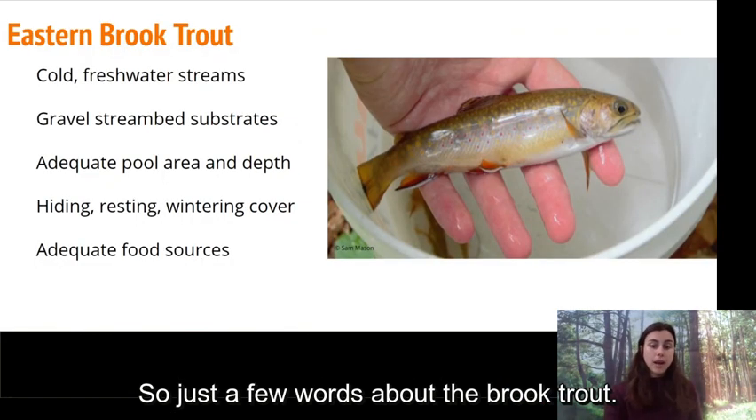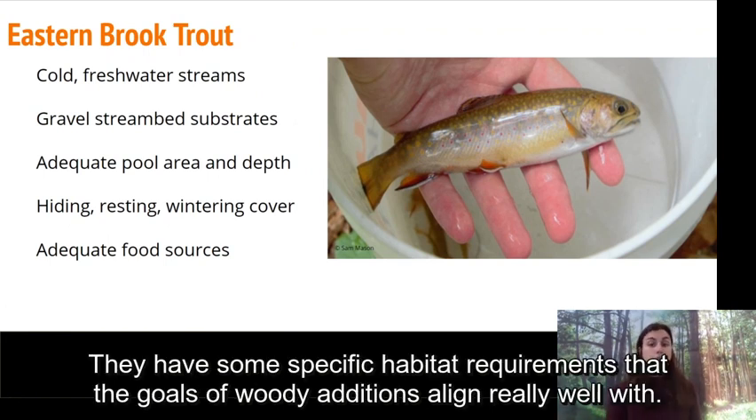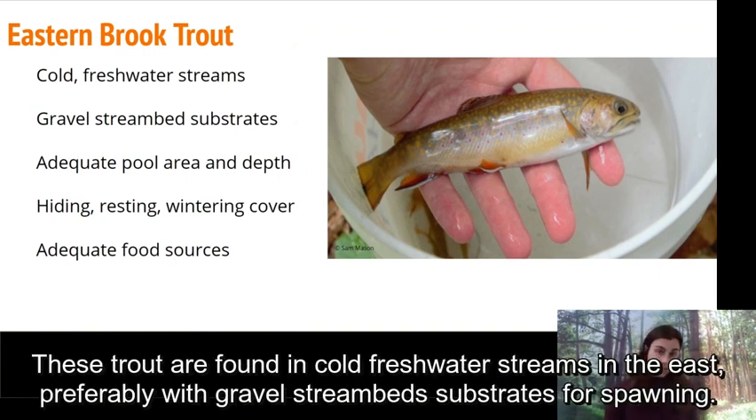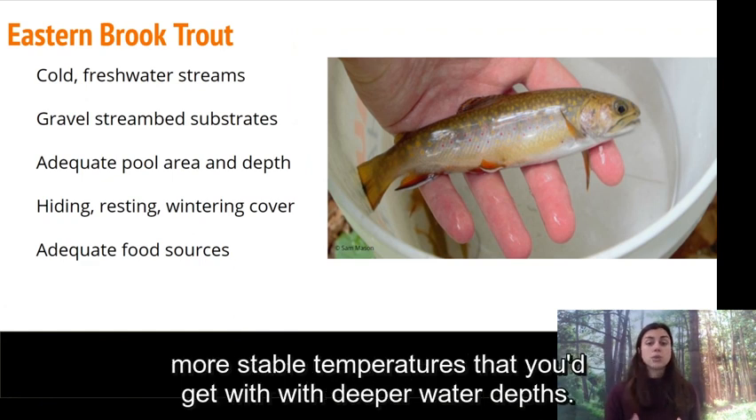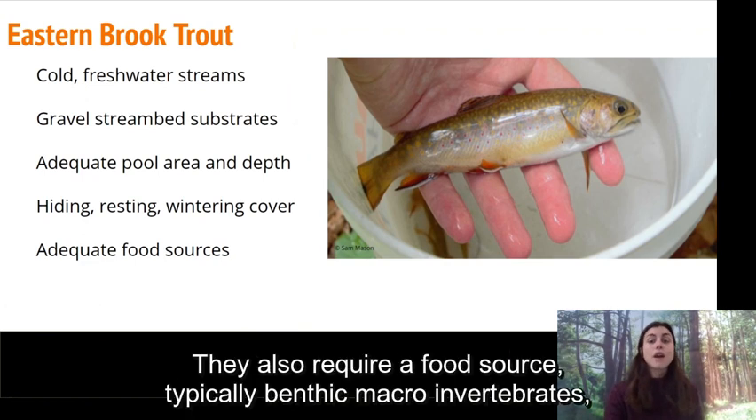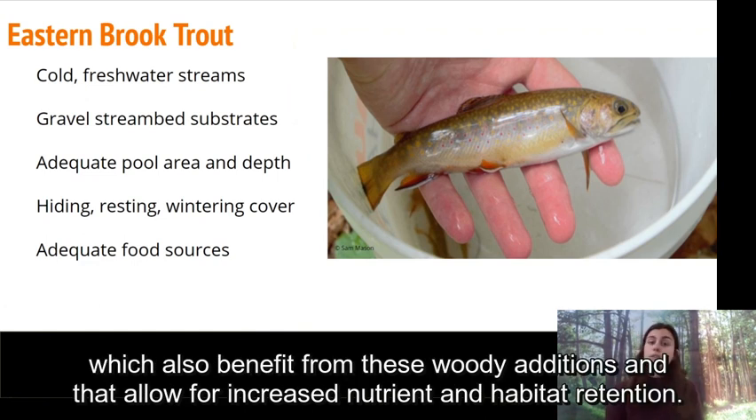Just a few words about the brook trout. They have specific habitat requirements that align really well with the goals of woody additions. These trout are found in cold freshwater streams in the east, preferably with gravel streambed substrates for spawning. They also require adequate pool area and depth for resting and hiding cover, and cooler, more stable temperatures that come with deeper water. They also require a food source, typically benthic macroinvertebrates, which also benefit from woody additions through increased nutrient and habitat retention.